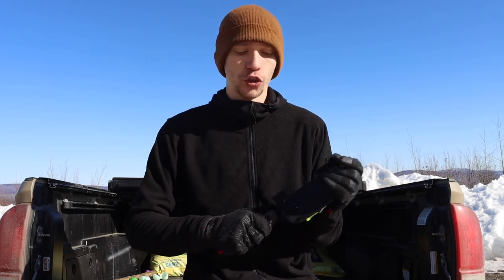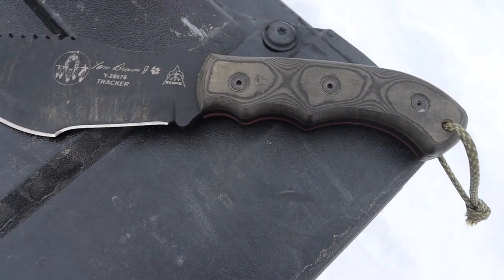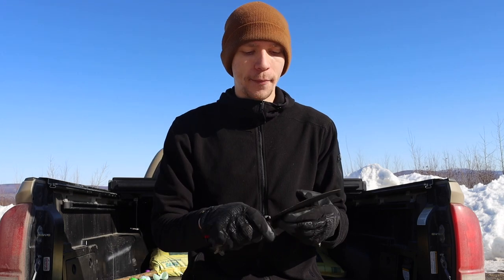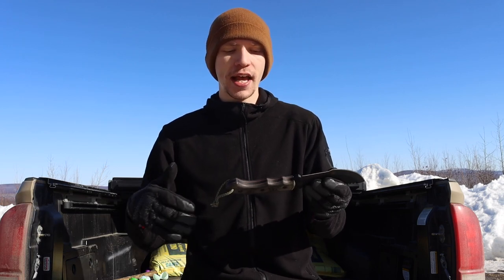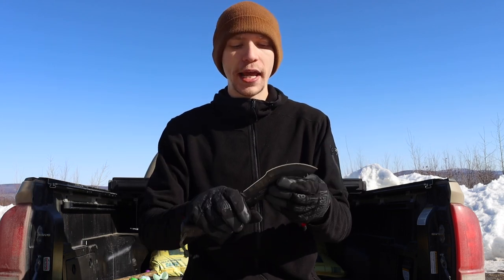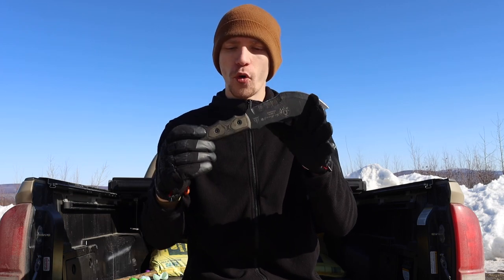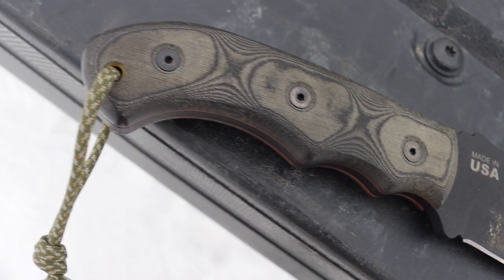The next one is going to be more of a survival tool brand, and that is TOPS. This one I'm showing is the TV Tracker. I have many TOPS knives, but I chose this one because it truly looks like a survival tool and not so much a traditional survival knife. That said, TOPS does make some more traditional survival knives — especially the knife Dave Canterbury worked with them to design — but they also make things like the Armageddon, the Steel Eagle, and the Tahoma Field Knife, which are multi-purpose survival tools.